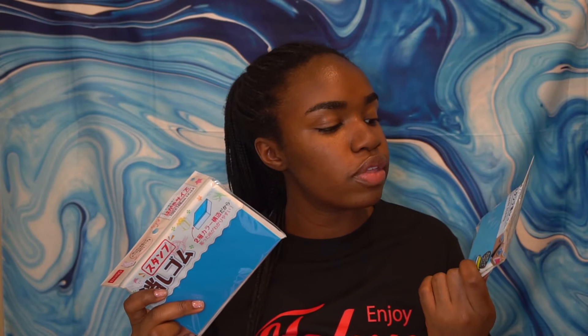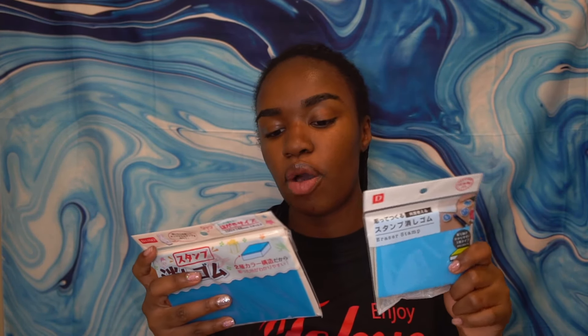If anyone has ever done linocut printing, these are linocut blocks. The reason I got them in Japan is because in America they don't want to sell them anymore. I saw them in Japan and was like, gotta pick them up. It's also really nice that they included English instructions on here.